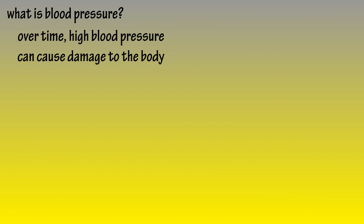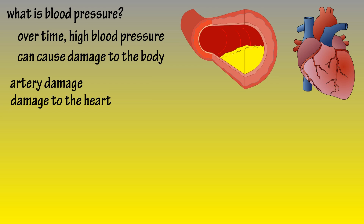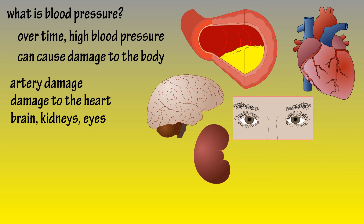High blood pressure can cause severe damage to the body over time. It can cause artery damage and narrowing by damaging the cells of the interior artery walls, which can lead to atherosclerosis, or hardening of the arteries. It can damage the heart, making it work harder to pump blood. High blood pressure can also lead to damage to the brain, kidneys, and even the eyes.